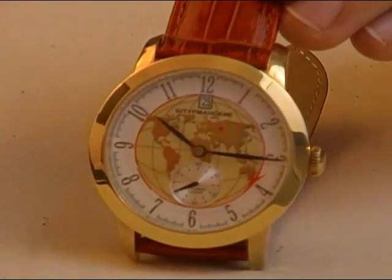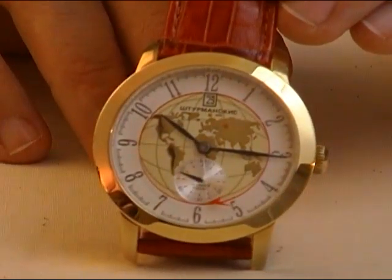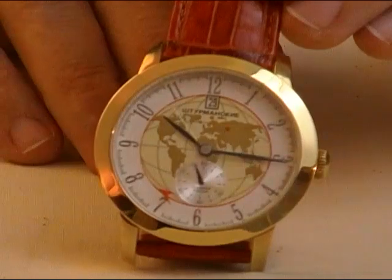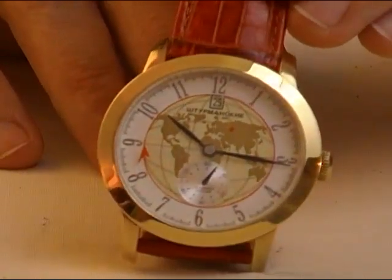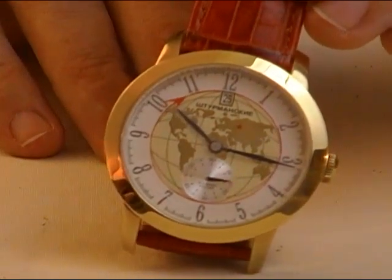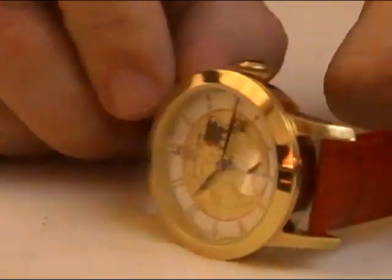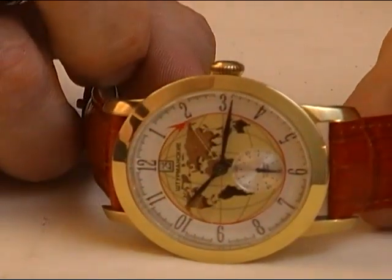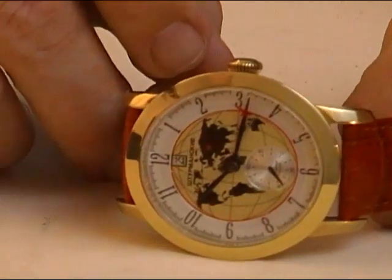Now let's quickly talk about price. You're going to be purchasing this on our website, which is russia2all.com — that's r-u-s-s-i-a, the number 2, a-l-l dot com. Go to the Watch Comrade category and you'll see these watches listed. You have to watch the show to get the special price — you're going to get a coupon code. The code is Sputnik. Put that in after you add the watch to your shopping cart to get the special price. Full retail on this watch is $379; you'll see it on a lot of sites for $329. The special price for the Watch Comrade show this week is $249.